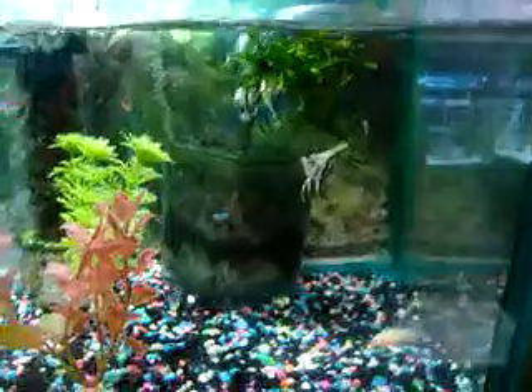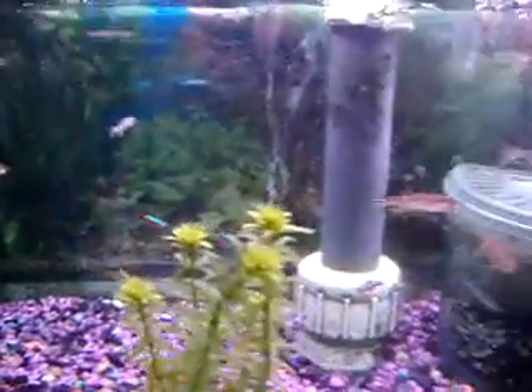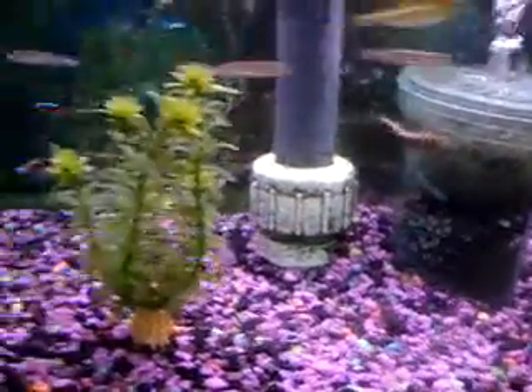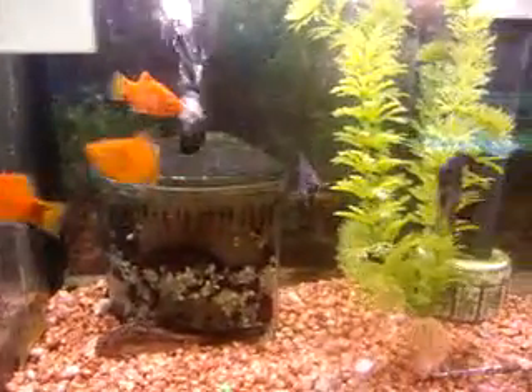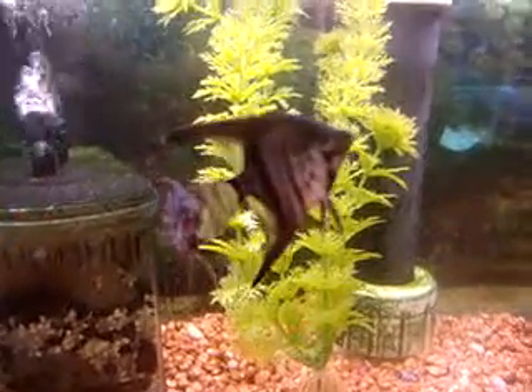Catfish in there. Some cardinal tetras, some danios, some rummy noses. Again, all of our tanks are individual — no central system here. Mickey Mouse platys. Locally raised black angels. They say hello.